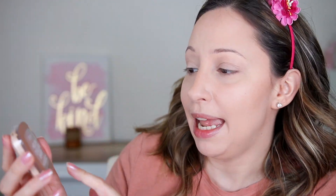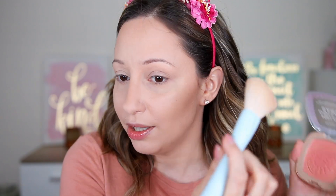For blush I'm using the Melon Dollar Baby Skin Awakening Blush in shade 3 Watermelon Addict — we have a super beautiful stamp of a watermelon on it. It is scentless; I tried to see if it has a melon scent and it doesn't. I'm adding some on the highest point of my cheeks. This is a beautiful corally shade with a very light golden sheen — even in the swatches you don't see the sheen much.